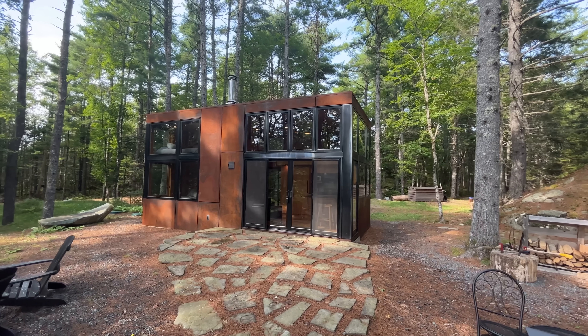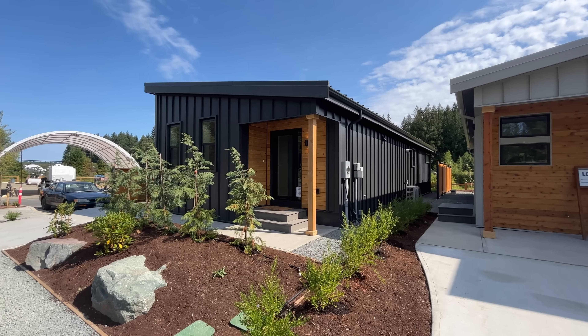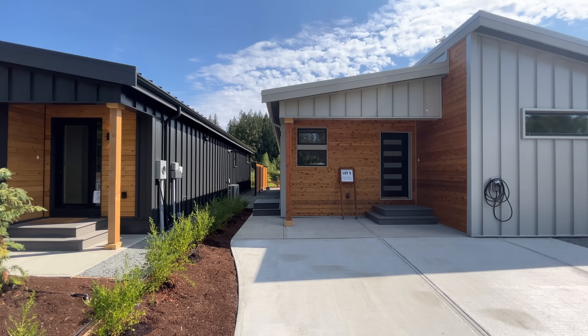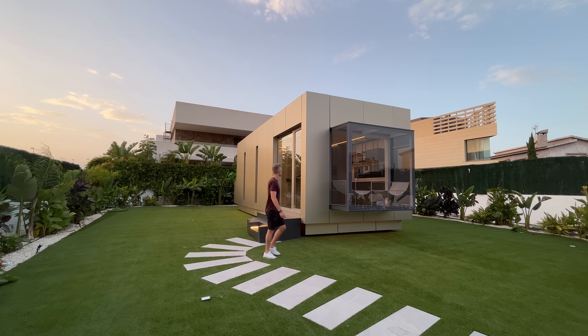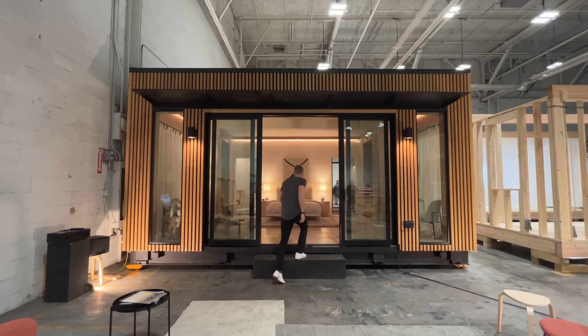Welcome back, my name is Kerry and today I'm going to show you the top 10 prefab homes of the year. This is one of my favorite videos to make of the entire year because it's a look back at everything that happened in the industry over the last 12 months, which was a lot. This year I made over 100 videos about prefab homes and I still feel like we're just getting warmed up in the industry.